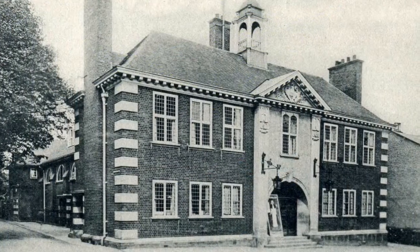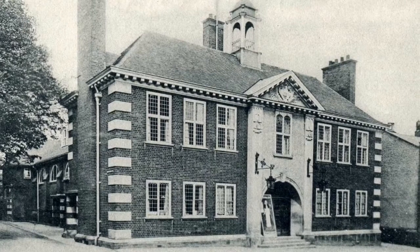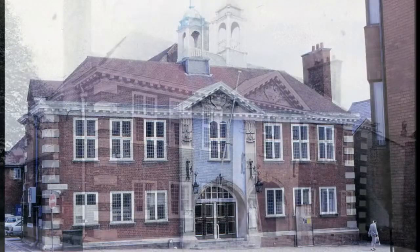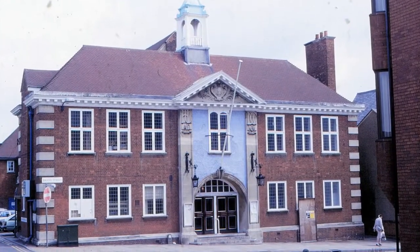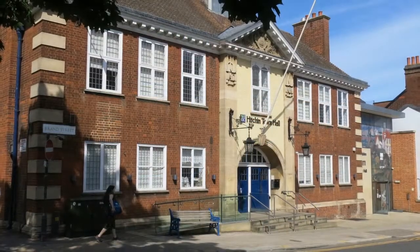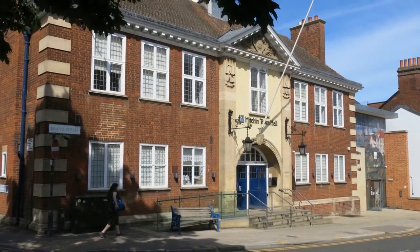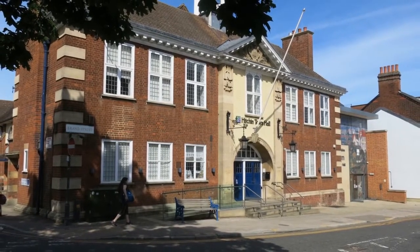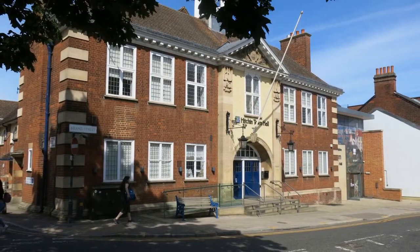The town hall at the top of Brand Street was opened in 1901 to replace the old town hall opposite, which had become too small. This is how it looked in 1987. After major refurbishment, joining to the adjacent building, and much contractual wrangling, it finally incorporated the North Hearts Museum in 2019.